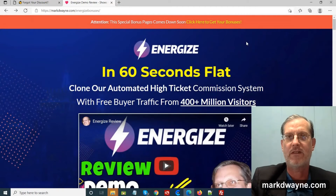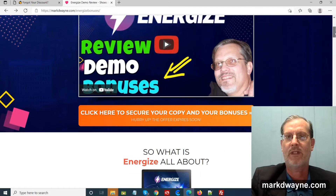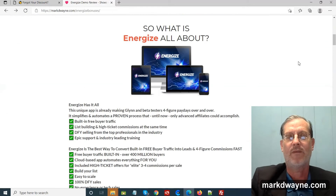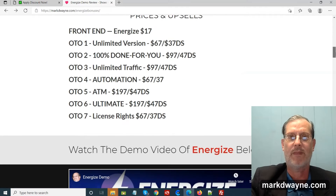Here is my bonus page — the page you land on if you click the link below this video. If you want to learn more about Energize or get access to my bonuses, click the link up here or one of the buttons on this page. We also have the same video on here. Scroll down and you'll find more information about Energize, as well as the prices and the upsells.